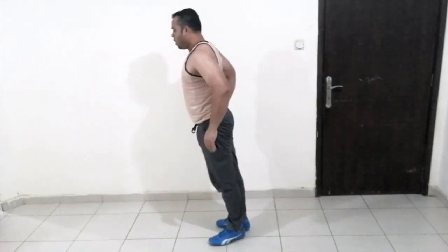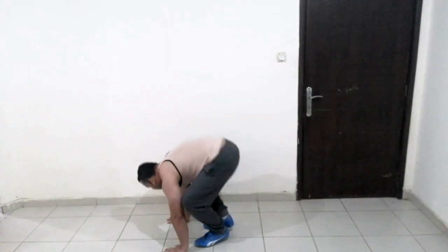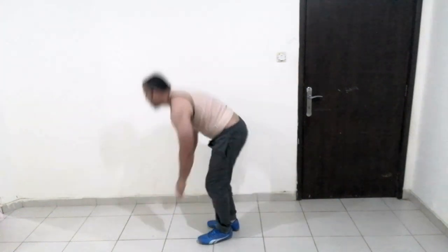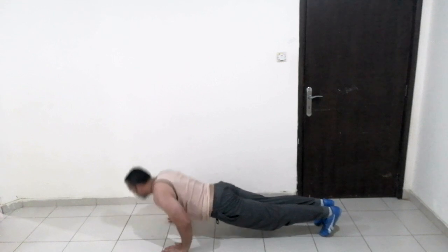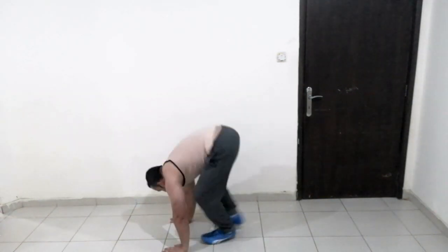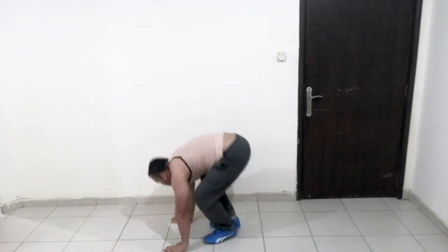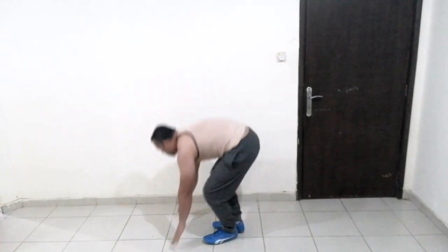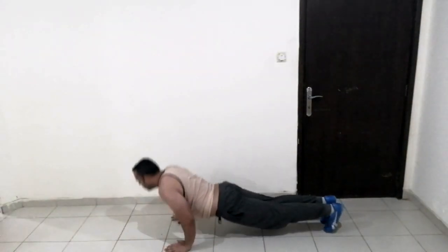We can get a flat belly and a flat body. 30 seconds — go! 30 seconds. Exercise done. Next exercise coming up.